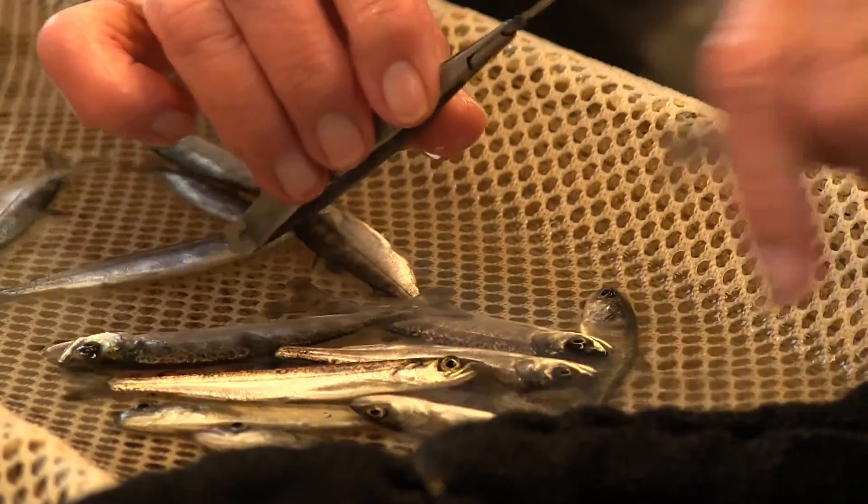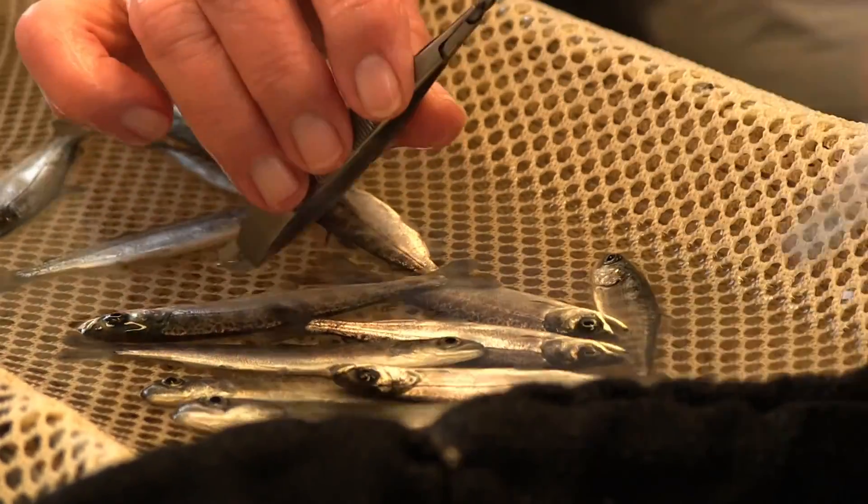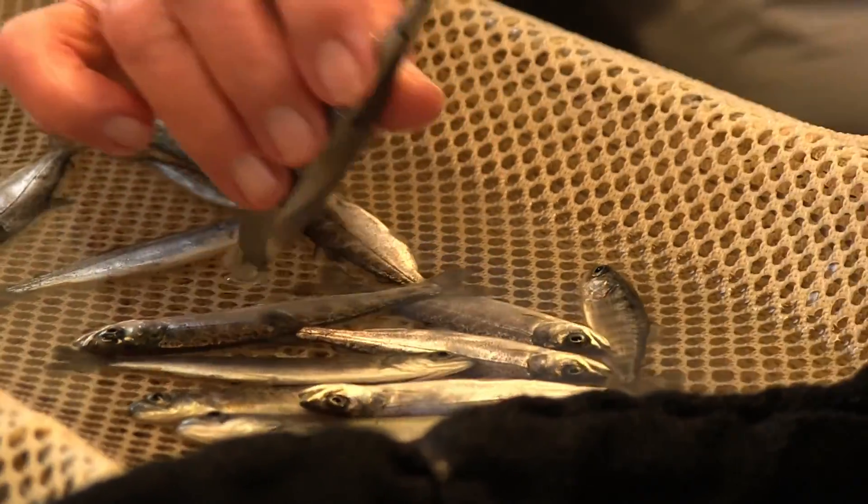They'll put them in a bucket and then take them out to the raceway. We want to make sure that 99.9% of the fish that we run through the trailer get a mark.